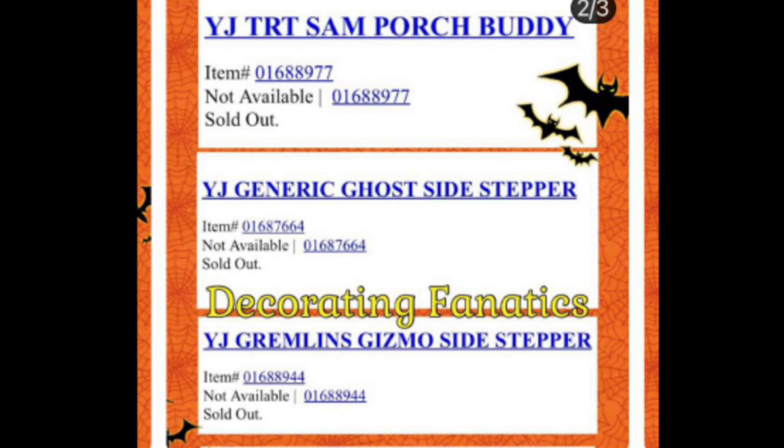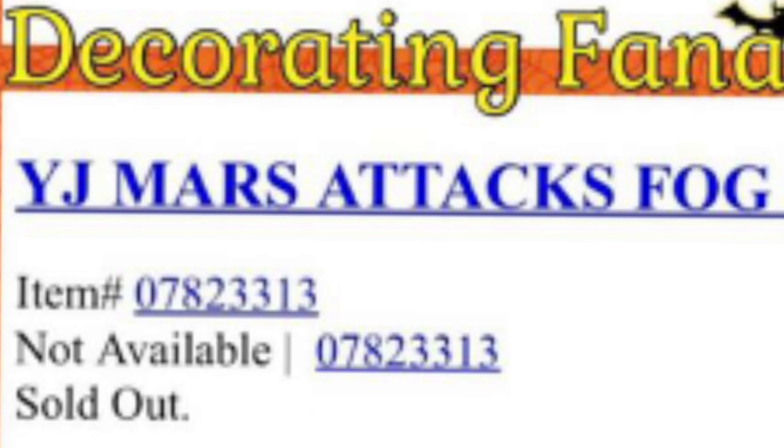Back to sidesteppers, we got a generic ghost sidestepper and a Gizmo sidestepper. That actually sounds pretty interesting. I'm a little disappointed that there's still not a Killer Klowns from Outer Space shorty sidestepper, but these sound like pretty cool sidesteppers.